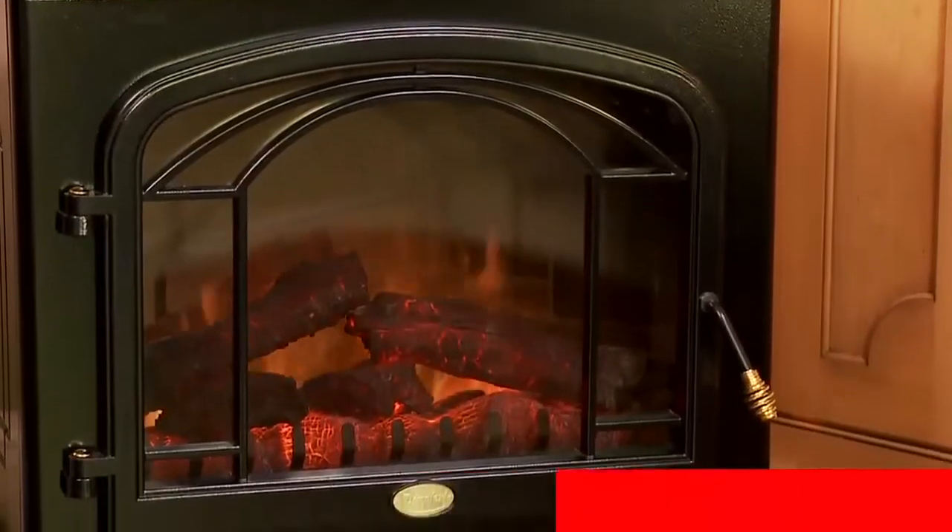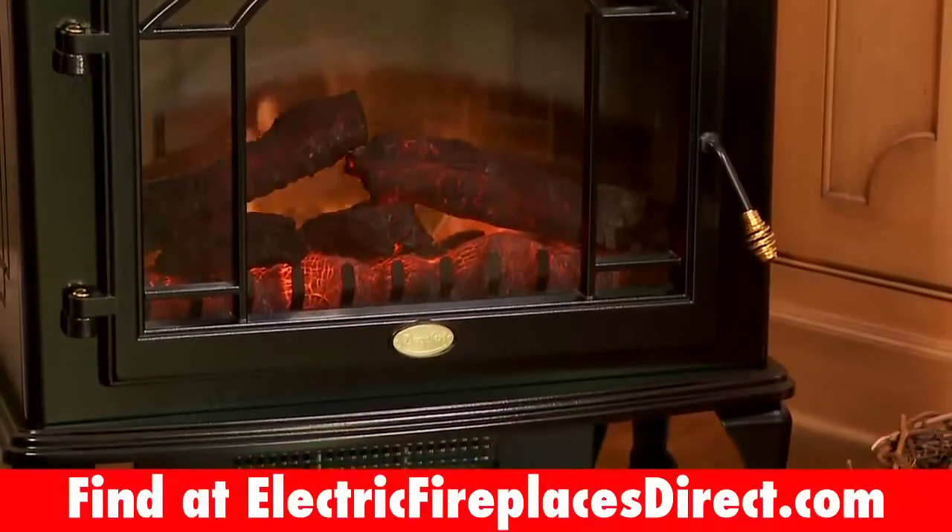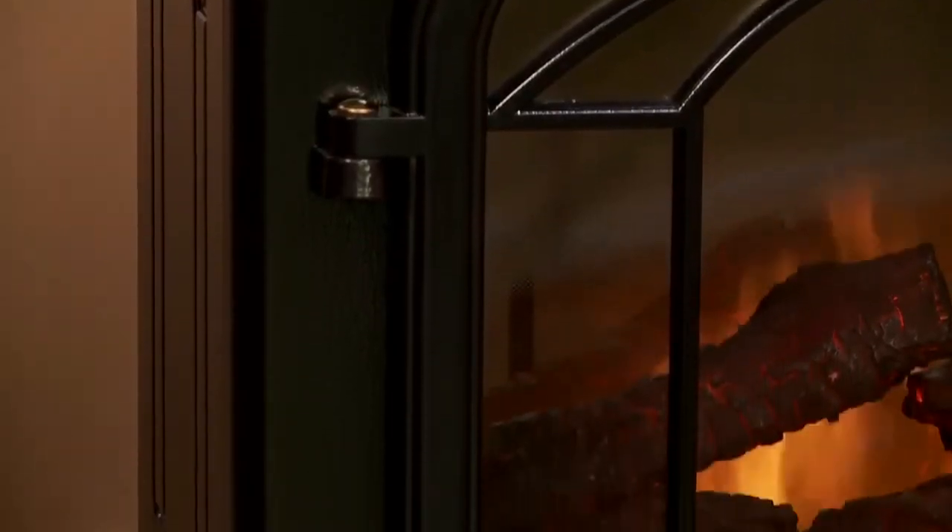One of the larger stoves we offer, this item is truly special. The heavy-duty cabinet construction features a beautiful semi-gloss finish that will complement any decor.